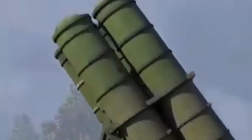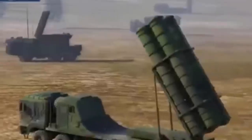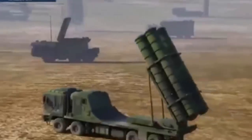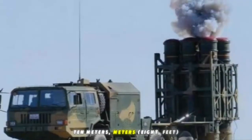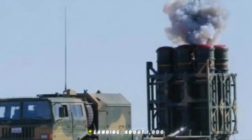The missiles themselves have a range generally reported between 100 to 150 kilometers, capable of intercepting aircraft, helicopters, drones, and cruise missiles at altitudes from as low as 50 meters up to about 27,000 meters.